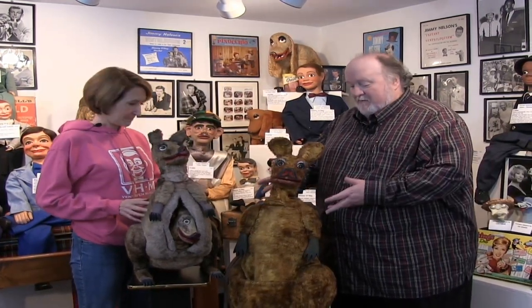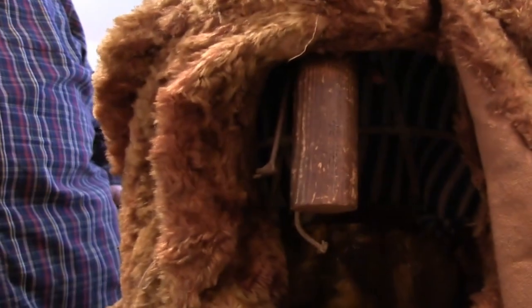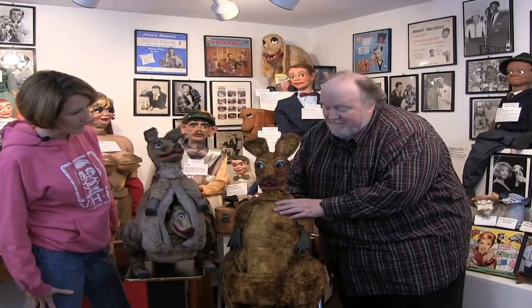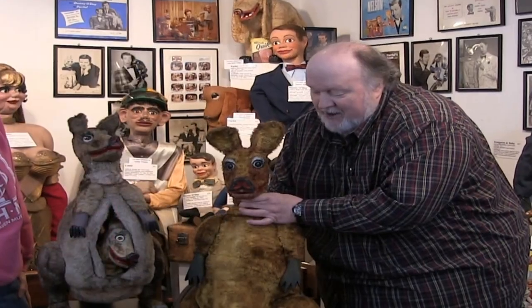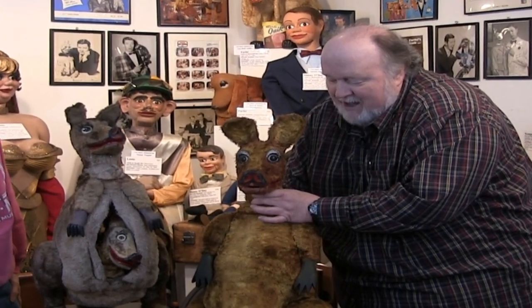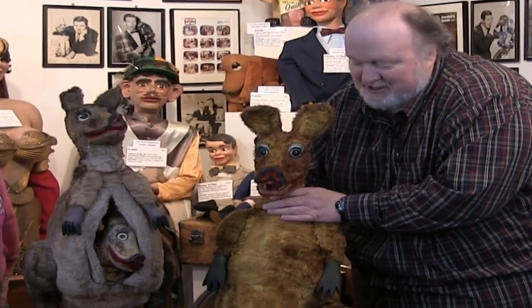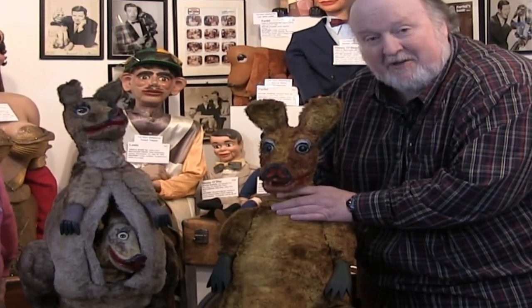Let's talk about movements. Katie is pretty simple — there's a headlock. She's traditional, has a head on a head stick. It's a headlock that holds it in place. The eyes move back and forth, they wink, and of course she has the mouth movement. There's a ring that's loose, and the mouth movement.